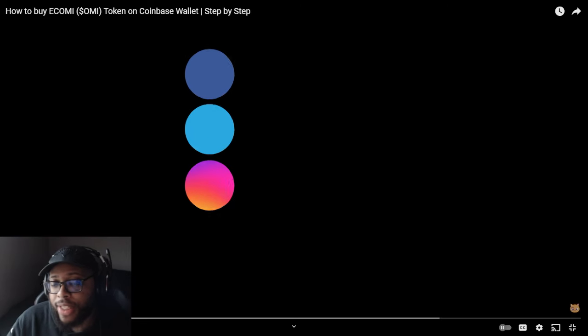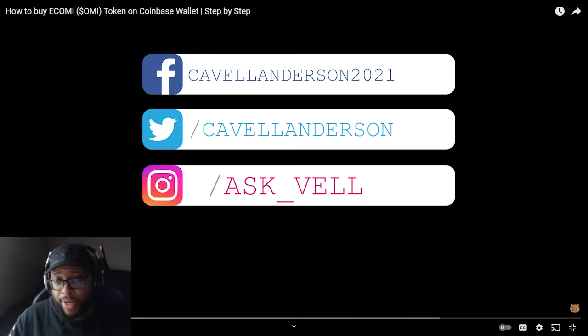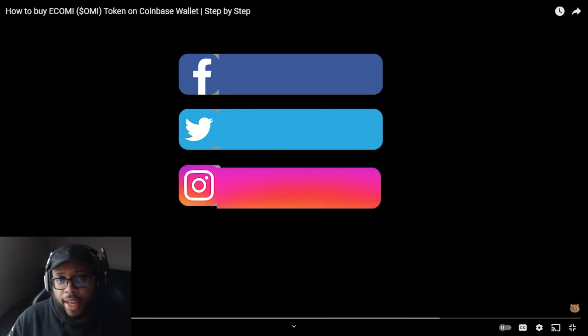All right, y'all. One of the most popular questions I've been getting ever since the BitForex exchange going down and all the news started to come out is: how can I still purchase the OMI token? Shout out to everybody still interested in the OMI token — you still have your conviction and want to get right back on the horse immediately.